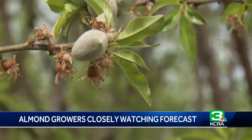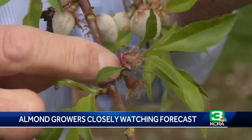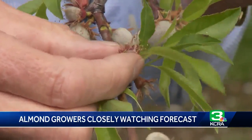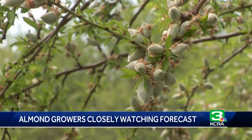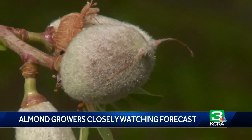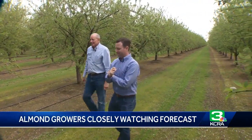So that's what every grower in California is doing right now — looking at the almonds and pushing them with a finger to see what's going to stay and what's going to go off. Of course, there are other concerns like bacteria, frost, and too much rain, adding to the mystery of the almond outlook.